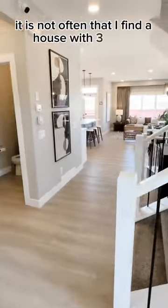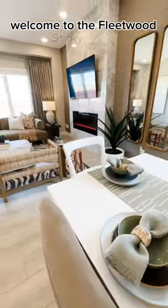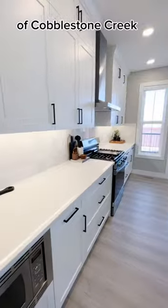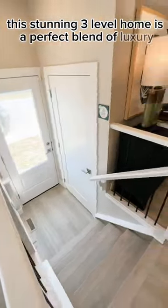It is not often that I find a house with three floors, but I found one in Airdrie. Welcome to the Fleetwood Show Home located in the quiet and peaceful community of Cobblestone Creek in Airdrie. This stunning three-level home is a perfect blend of luxury and comfort.